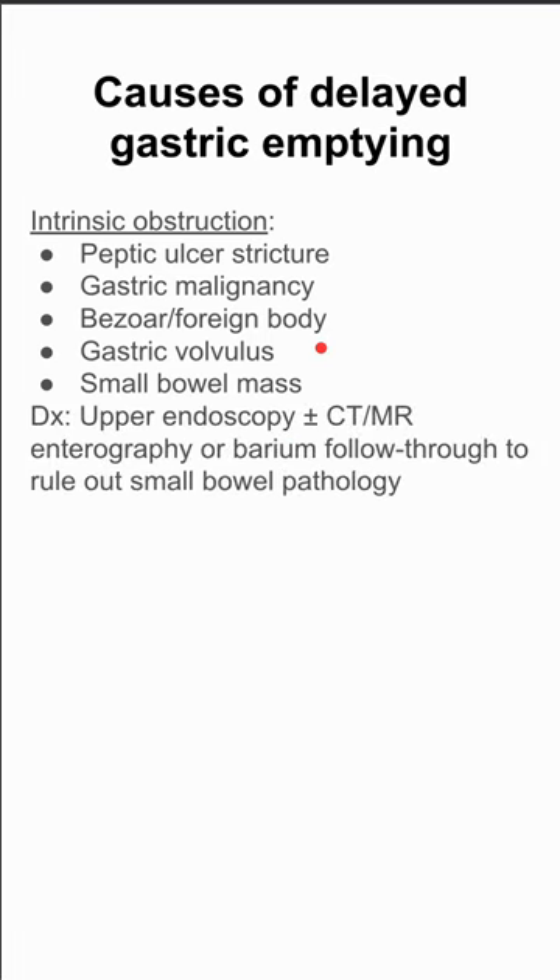This covers the various causes of delayed gastric emptying and how to diagnose them. First, there's a category called intrinsic obstruction, where something inside the actual lumen is obstructing gastric emptying. This can be peptic ulcer strictures, a gastric malignancy, a bezoar or other foreign body inside the stomach, gastric volvulus, or a small bowel mass.